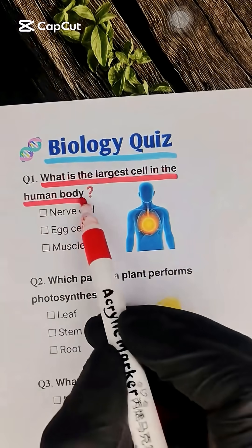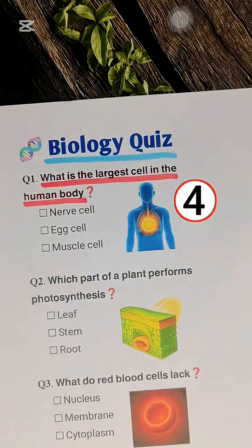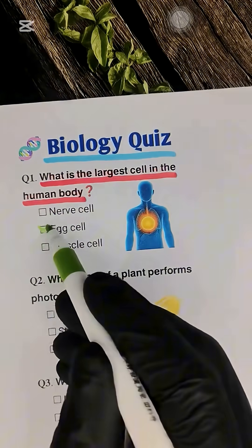Question 1. What is the largest cell in the human body? Egg cell.